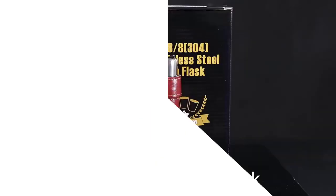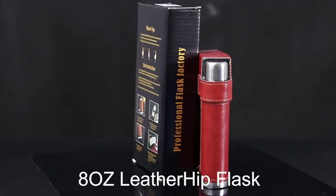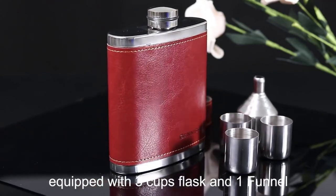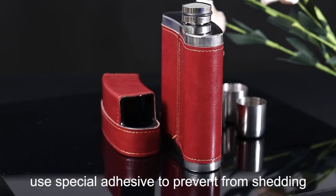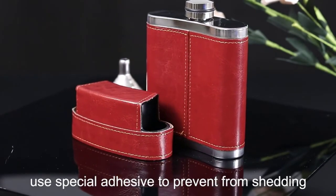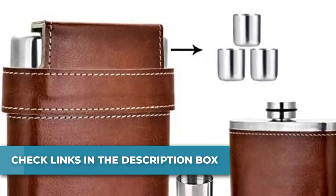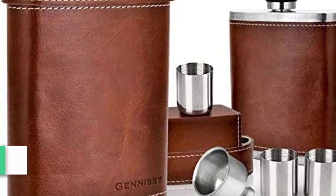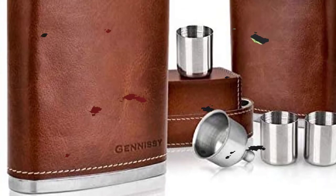Number 4: GEN&ISSY 8-Ounce Flask made from 18/8 stainless steel. Recommended for brandy, whiskey, and tequila — great for robust white spirits. The package includes one 8oz hip flask, one large funnel, and a cap fitted with 3 small cups (0.5oz, diameter 0.94 inches, depth 0.86 inches). You'll enjoy the distinctive design with 3 cups and a good non-slip faux leather base.